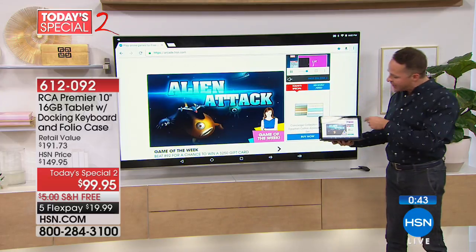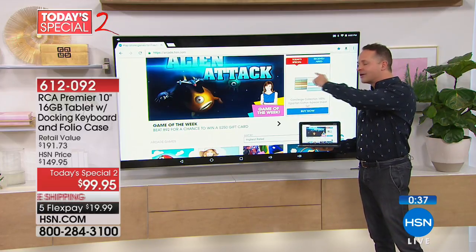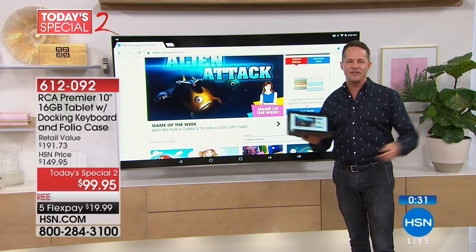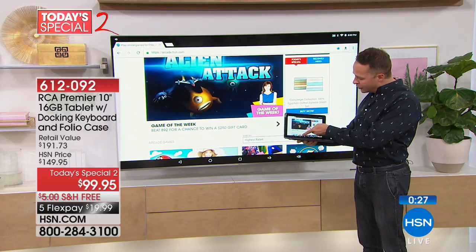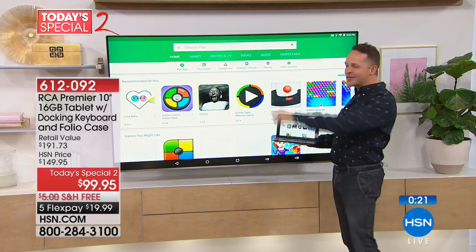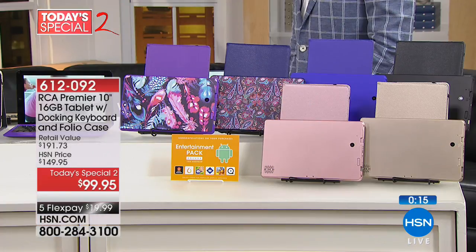Another great upgrade is what I'm showing you now. Not only can you enjoy the tablet on its own screen, you can put it on your television. This has something called screen mirroring, so with any smart TV — and that's most TVs sold in the last eight or ten years — if you're watching Netflix, Hulu, or on hsn.com, whatever you love on your tablet you can now love on the big screen, wirelessly.